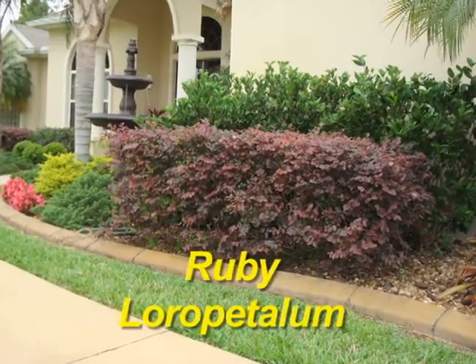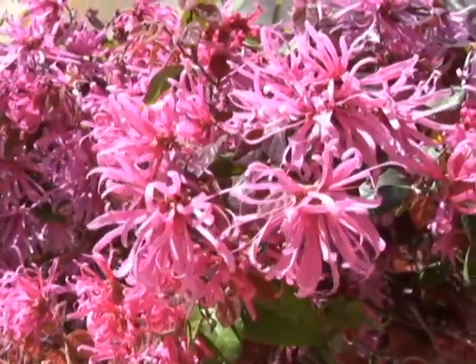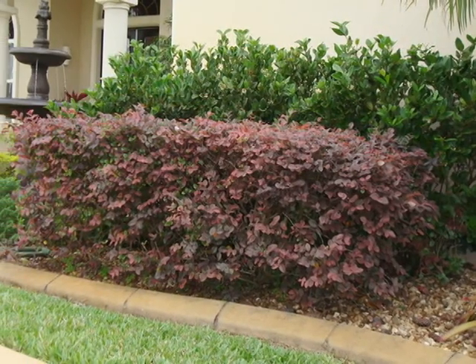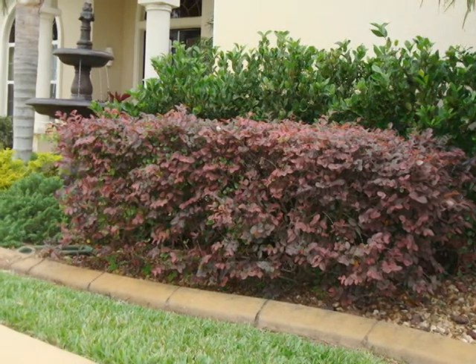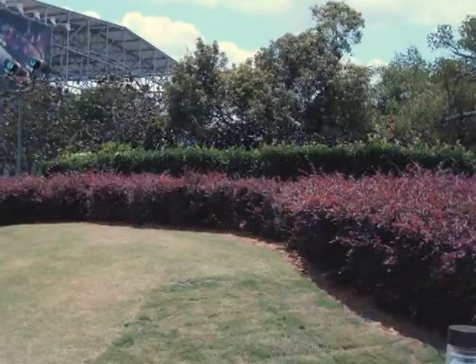Here's Ruby Laura Pedalum. It adds year-round color to your landscape. You get bright pink flowers in the spring and sometimes even in the fall. The leaves are burgundy red, adding a wonderful contrast to a green landscape. Laura Pedalum can be used as a great foundation hedge or a stand-alone shrub.